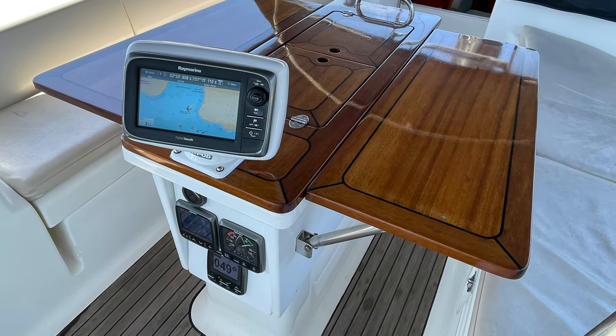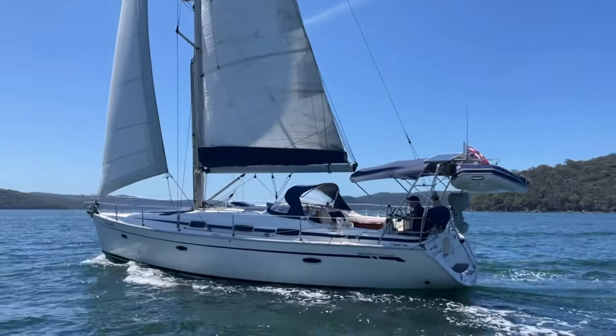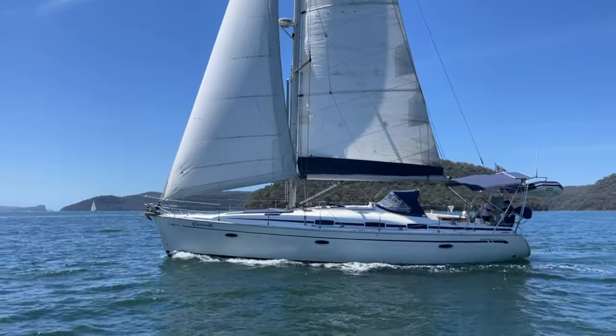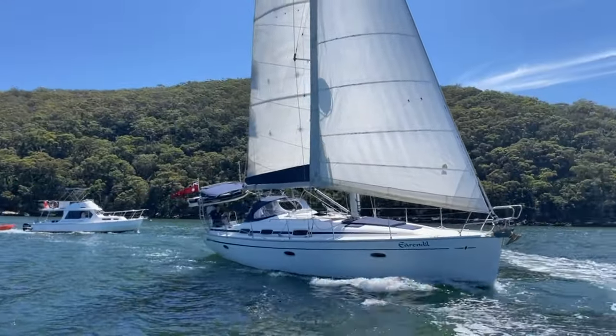Beautiful cockpit table — varnished, epoxy polished. The Yamaha 5 horsepower outboard and the dinghy on the back come with the boat. You can see the solar panels there on the Bimini. Rigging was replaced in 2014.